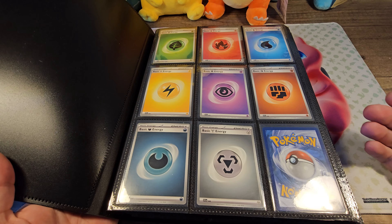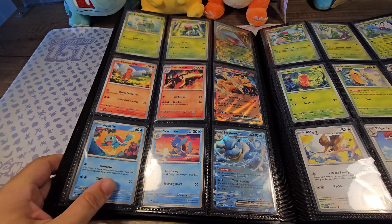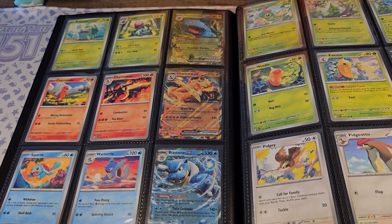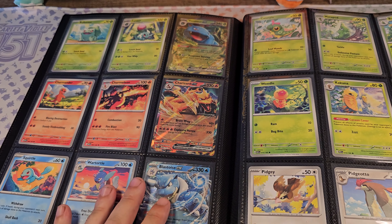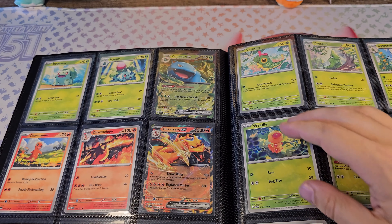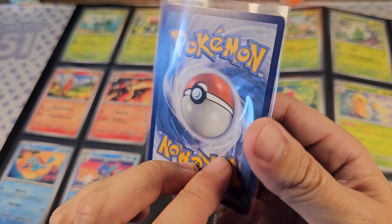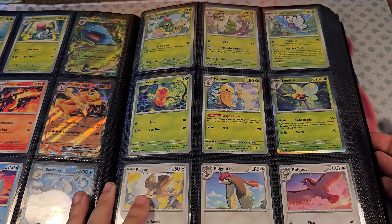I started a bit different than most collectors — I started with the basic energies and then with the base set. These are all cards that I pulled myself, except for Charizard. I never pulled any Charizard, so they are pretty rare. Blastoise, meanwhile, I pulled like five times in all the different kinds. These new EX holo cards are really beautiful. Let me take one out so you can see it — every card is in a separate sleeve to protect them.